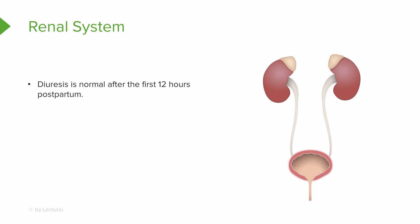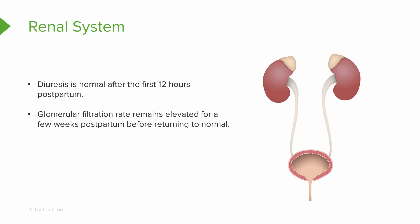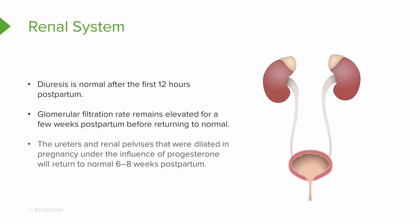For the renal system, diuresis is normal after the first 12 hours postpartum. The client may get up many times to void or may sweat profusely — the body needs to get rid of all that extra fluid. Glomerular filtration rate remains elevated for the first few weeks postpartum and then returns to normal. The ureters and renal pelvices that were dilated during pregnancy under the influence of progesterone will normalize about six to eight weeks postpartum.